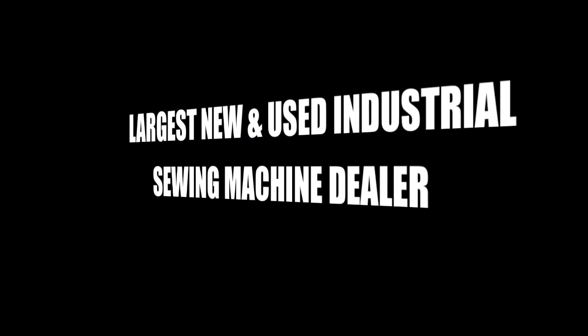DEMA Sewing Machine Company — the largest new and used industrial sewing machine dealer worldwide.